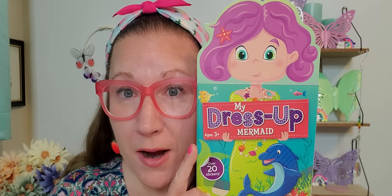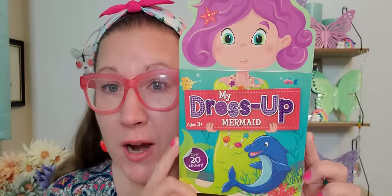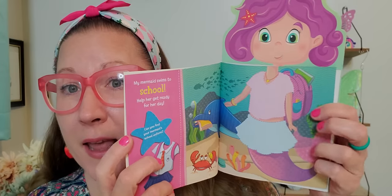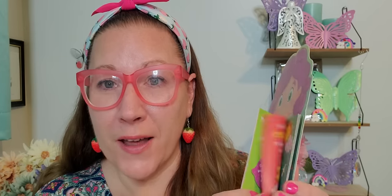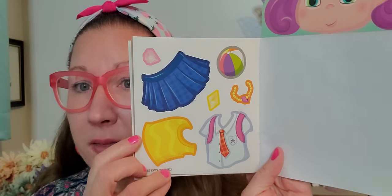I found this wonderful book - it says My Dress Up Mermaid and it has over 20 stickers inside. Look at that little starfish in her hair! Easter is coming - put that in a cute little Easter basket. As you turn all of the pages, she can change the style of her mermaid outfit. There's a sheet of stickers so that you can dress her up - that is adorable. They also had some other books to choose from outside of just the mermaid theme.